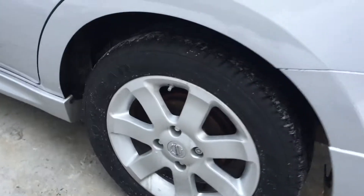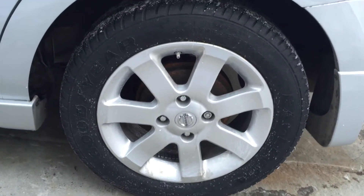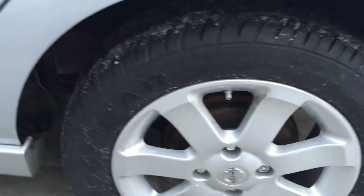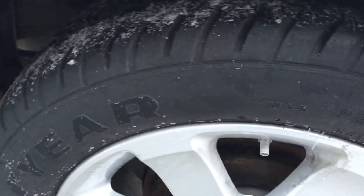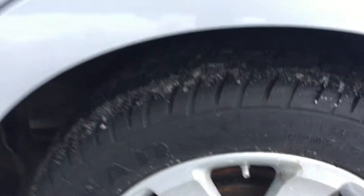The rims are in very good shape. That's ice you see on them — I just washed it. The tires are about 90-plus percent.